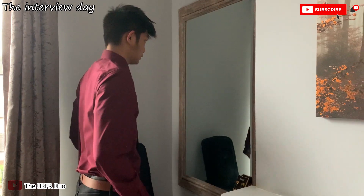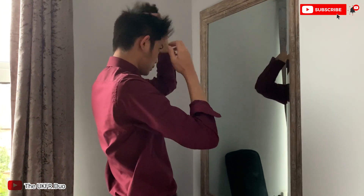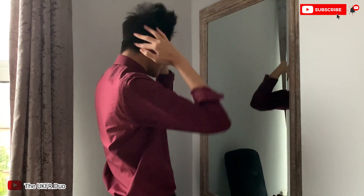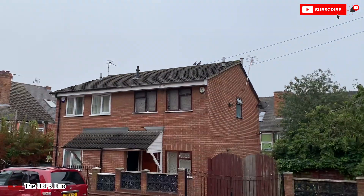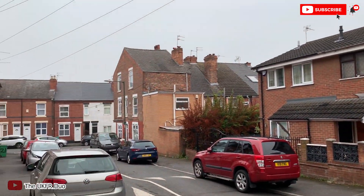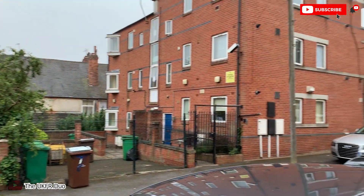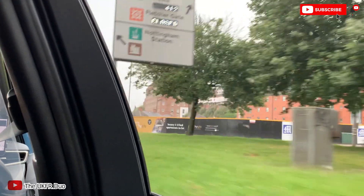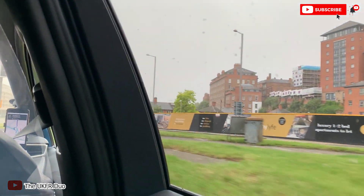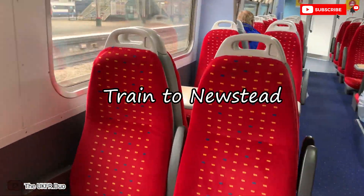Starting my journey for the interview — some grooming is important to be presentable. It's always good to leave a good impression because they might expect something good from you if you do well. As you can see, it's around 6 to 6:30 in the morning, and it's bright because it's spring and near summer. It's so windy and breezy and very cold. I just decided to take an Uber because I'm too lazy to walk to the station and the bus isn't frequent. And this is the train I will take to Newstead — it's around 7 o'clock in the morning. Let's go!